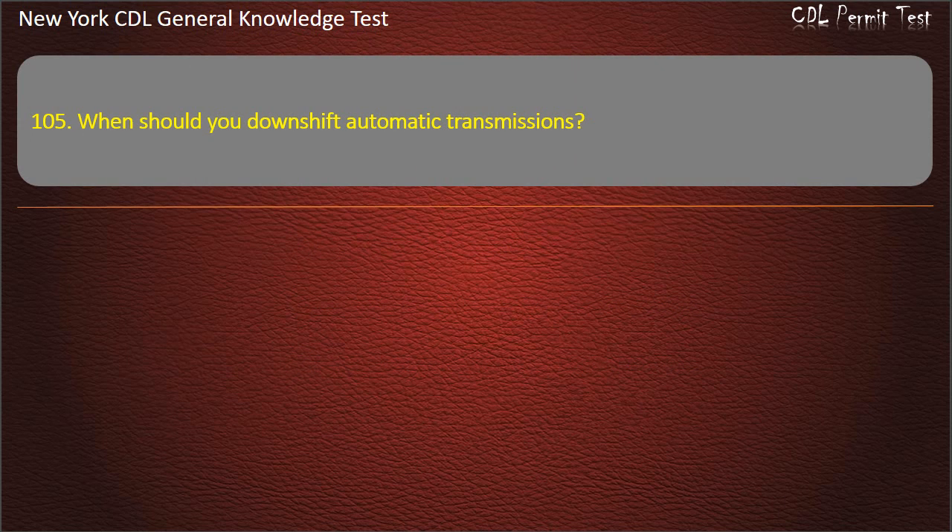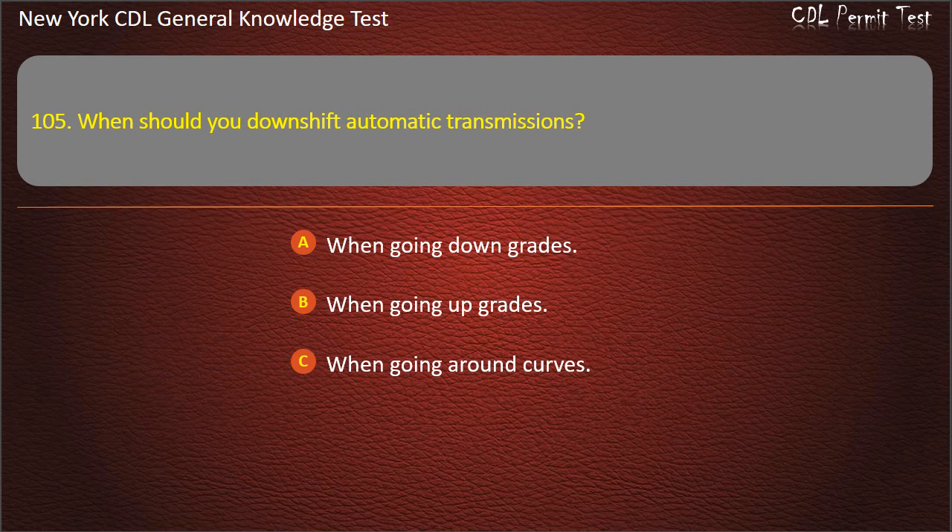Question 105. When should you downshift automatic transmissions? When going down grades, when going up grades, when going around curves. Answer: When going down grades.